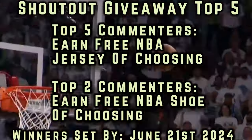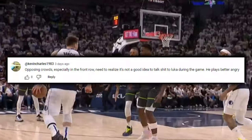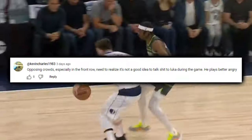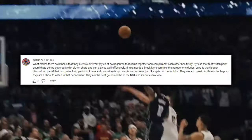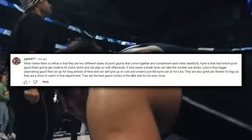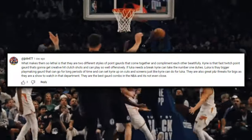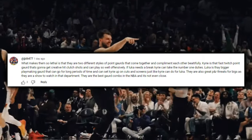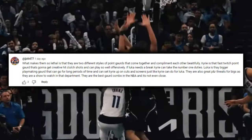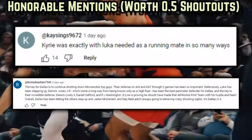There are two winners today since we skipped the shoutout last vid. Firstly to Kevin Charles, who says: 'Opposing crowds, especially in the front row, need to realize it's not a good idea to talk shit to Luka during the game. He plays better angry.' I guess that is Luka's key, Kevin. Nice take. Second winner is JJD, who says: 'What makes the Mavericks so lethal is that they have two different styles of point guards that can come together and complement each other beautifully. Kyrie is that fast-twitch point guard that's gonna get creative, hit clutch shots, and play so well offensively. If Luka needs a break, Kyrie can take the number one duties. Luka is the bigger playmaking guard that can go for long periods of time and set up Kyrie on cuts and screens, just like Kyrie can do for Luka. They're also a great pick-and-roll threat for bigs. They are the best guard combo in the NBA, and it's not even close.' JJD increases his lead atop the shoutout giveaway leaderboard with that take. This man JJD is straight beasting out here.